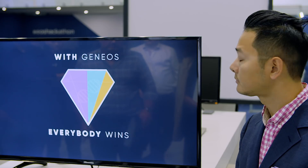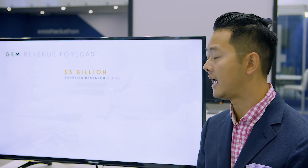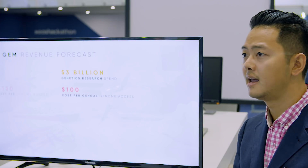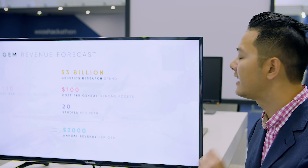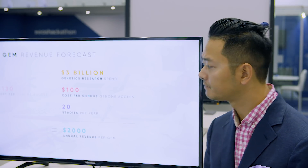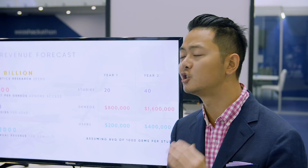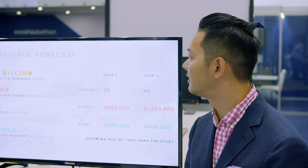Everybody wins. The demand is there — $3 billion are currently being spent on genetics research every year. Each access currently costs $130. So let's say we charge $100 and assume a low volume of 20 studies a year. This would imply an annual revenue of $2,000 per GEM. This means GEM holders get their money back in just six months. So to the consumer, not only is genome sequencing now cheaper and more insightful, they can actually make passive income from it. Extrapolating from that and assuming an average of 1,000 GEMs per study, we can build a forecast for our platform — around $1 million for the first year and significant growth thereafter.